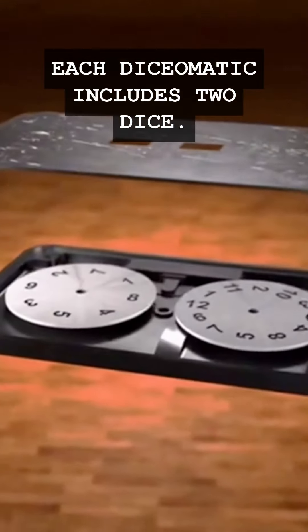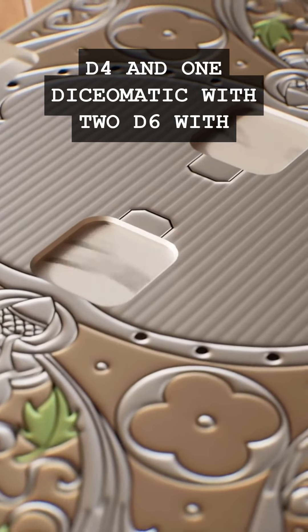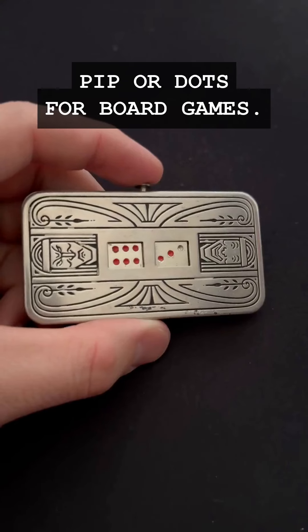Each Dice-O-Matic includes two dice. We are offering a complete RPG set with two D20, D12, D10, D-Percentile, D8, D6, D4, and one Dice-O-Matic with two D6 with pips or dots for board games.